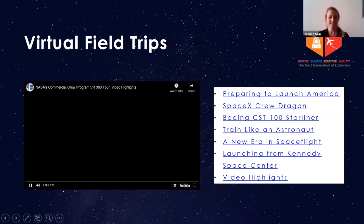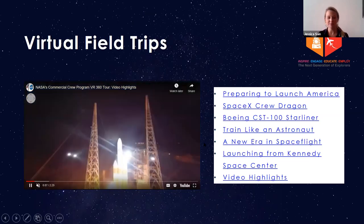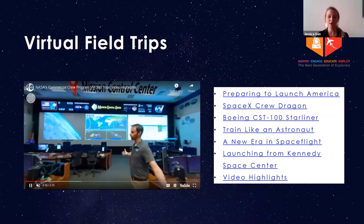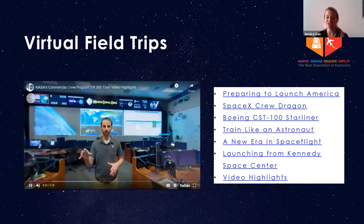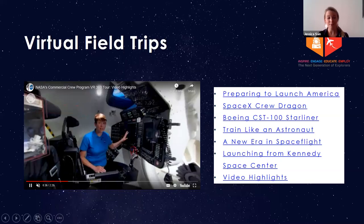We have a series of virtual field trips that students can take that are in complete 360 mode. This allows you to really look around and immerse yourself in all aspects of the Commercial Crew Program. We have one video called Preparing to Launch America, which is an overview of the program. We have one specifically for the Crew Dragon with SpaceX, one for the Boeing CST-100 Starliner, Train Like an Astronaut where you go inside the Neutral Buoyancy Lab, A New Era of Spaceflight highlighting the history of human spaceflight, and Launching from Kennedy Space Center, which talks about different components of launch.